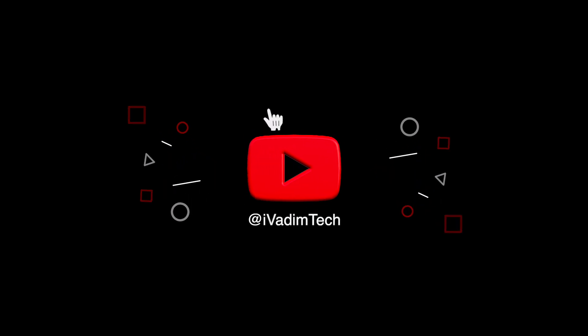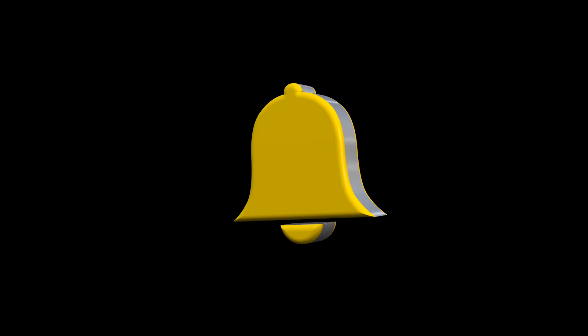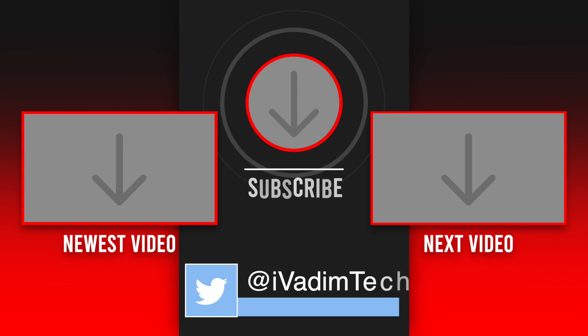That is all for now. I would love to hear your thoughts in the comments below. Hit the like button, subscribe for more, and click the bell icon to enable notifications. Also follow me on Twitter at iVadimTech to see even more content. It was I, Vadim — thank you for watching and have a great day.